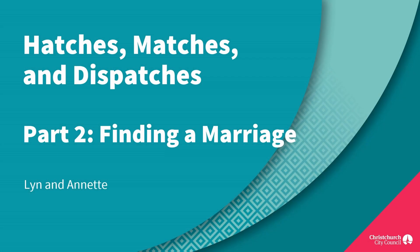Hatches, Matches and Dispatches Part 2: Finding a Marriage. Kia ora koutou. Welcome everyone to this online introduction on how to start your research into your family history. I'm Lynne, a family history librarian on the Tuakere identity floor at Tūranga Library. This session follows on from our online class on forms and charts and is the second in a series of three entitled Hatches, Matches and Dispatches. Today we will cover learning how to find a marriage.